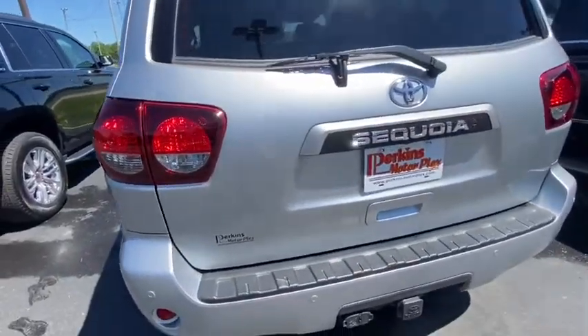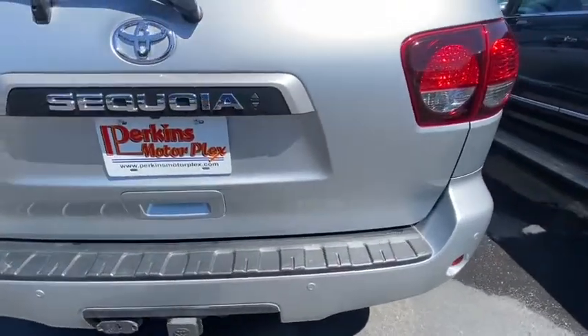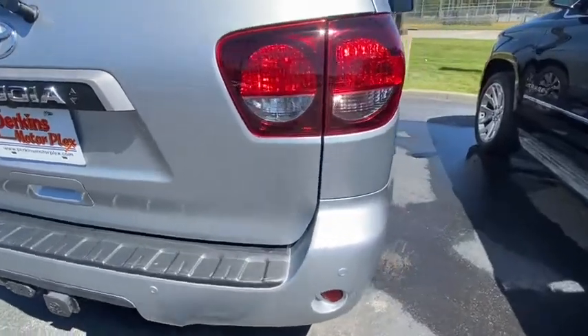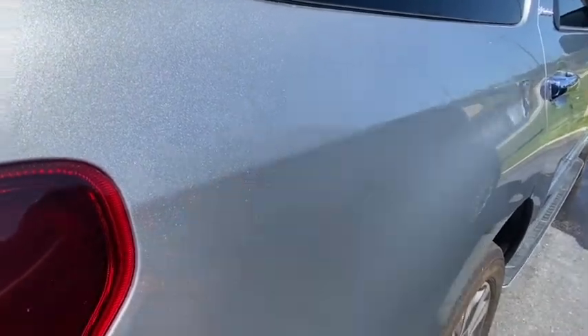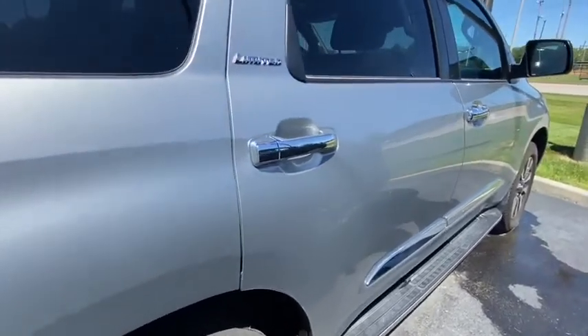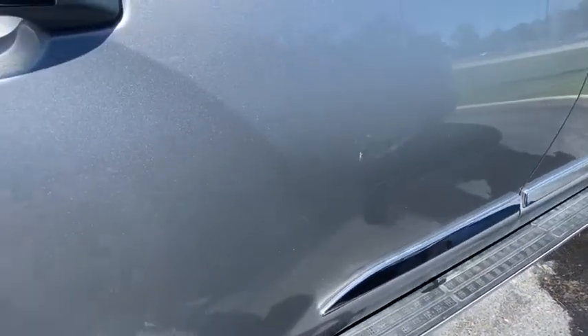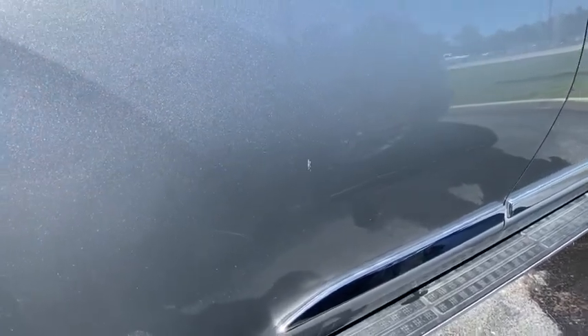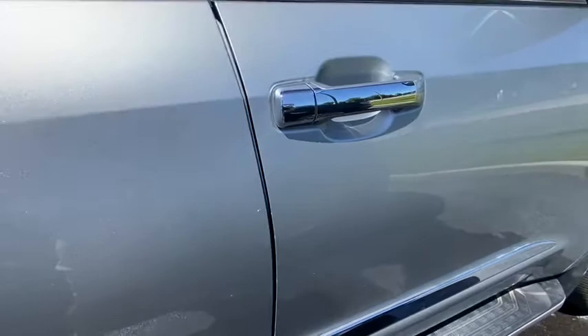We're in the back. Tailgate looks good, back bumper looks good. We're on the passenger side. There's a little surface scratch right there — it would easily buff out. And there's a long scratch on this passenger door. It also looks like it would buff out easily, but it does have about a two-foot-long surface scratch there. Another little spot right in there as well.